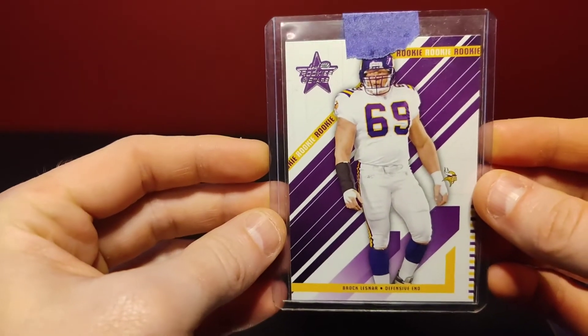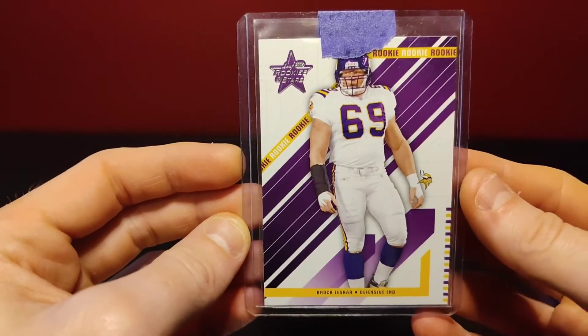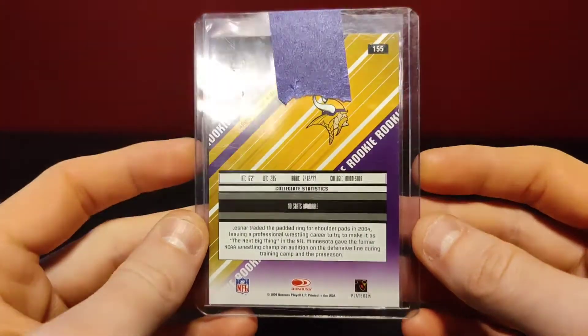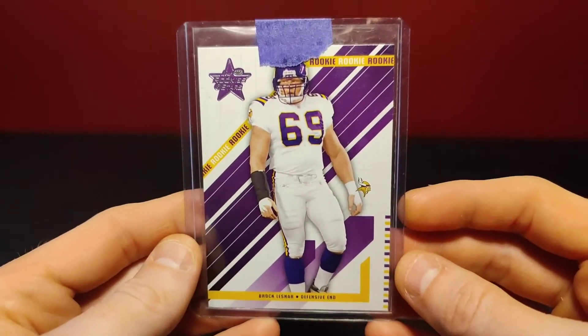Brock Lesnar rookie NFL card — these are getting harder and harder to find. I don't know that there were that many produced; they're not numbered. This is his rookie card with the Vikings. I'm a huge Lesnar fan, so this might be something I keep for a little bit longer — not so much a flip.